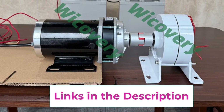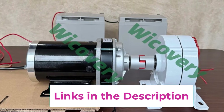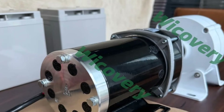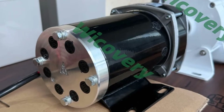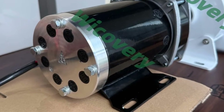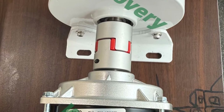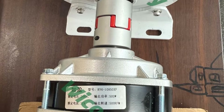High-quality pure copper windings and strong magnets provide excellent power conversion with low heat loss and consistent performance. Available in multiple power options up to 5000W, it can support battery charging, lighting, inverters, pumps, and small household appliances. The durable metal housing offers effective heat dissipation and protection in outdoor environments. Quiet, low-maintenance, and highly efficient, this permanent magnet generator is an excellent choice for DIY wind turbine builders seeking dependable, clean, and sustainable power generation.